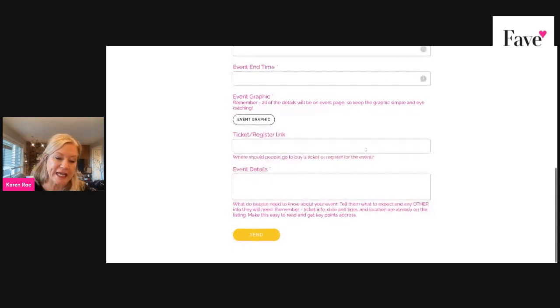Add your ticket registration link and your event details. Now if you are having a free event, it's better not to put anything in the ticket registration link field — put your link in the event details instead. That will work a little bit better for you.